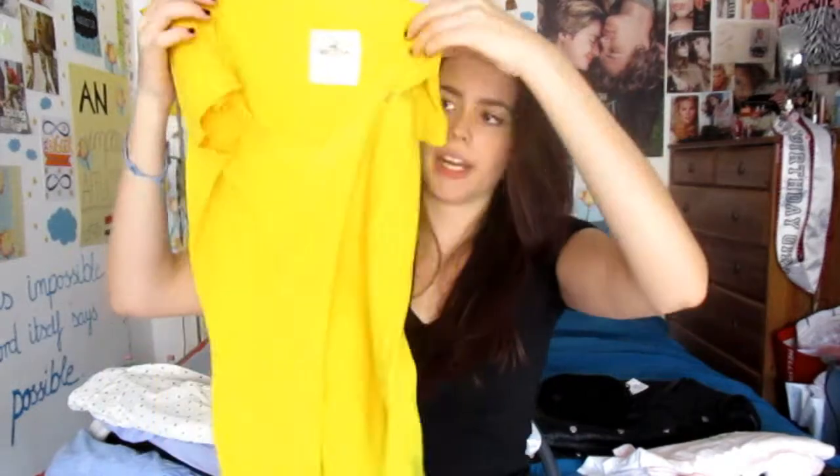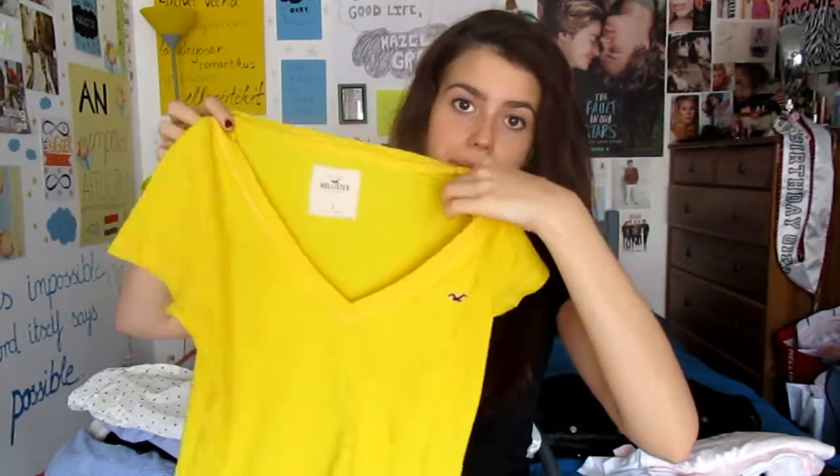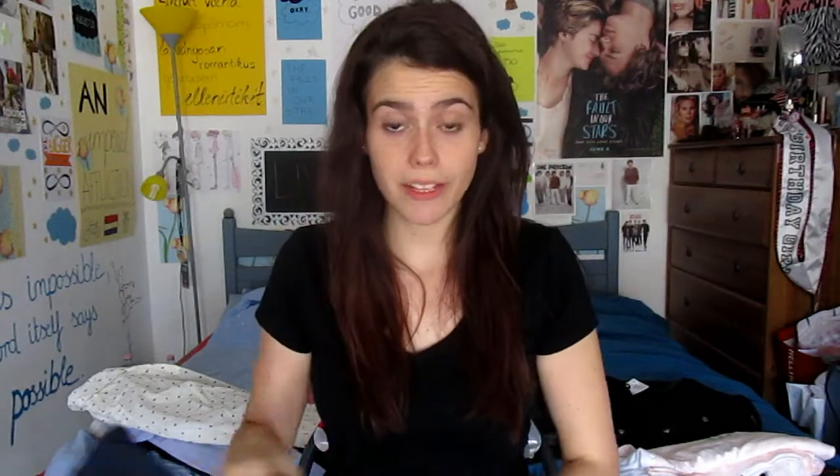From Hollister I got this t-shirt. Oh my gosh, I've worn it so many times already. It's not a small so it's a bit loose on me, but it's really awesome looking. I just like how vibrant this color is. Love it.